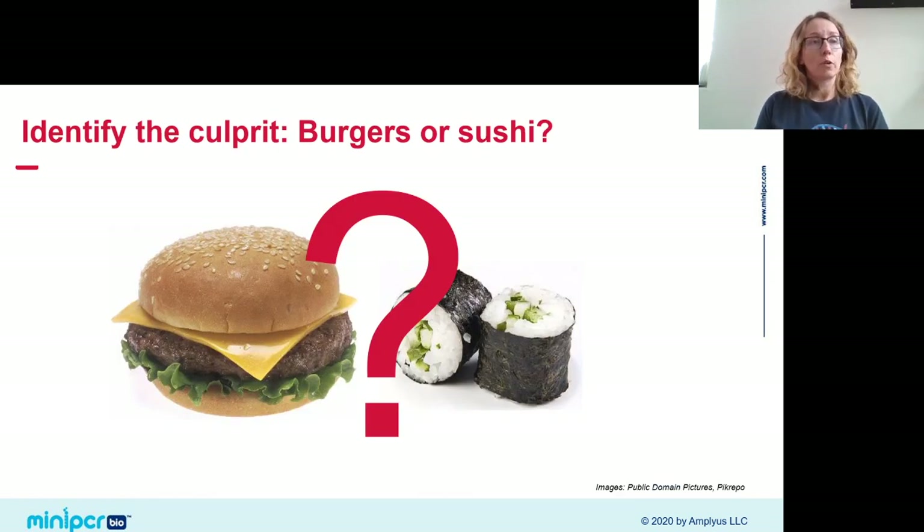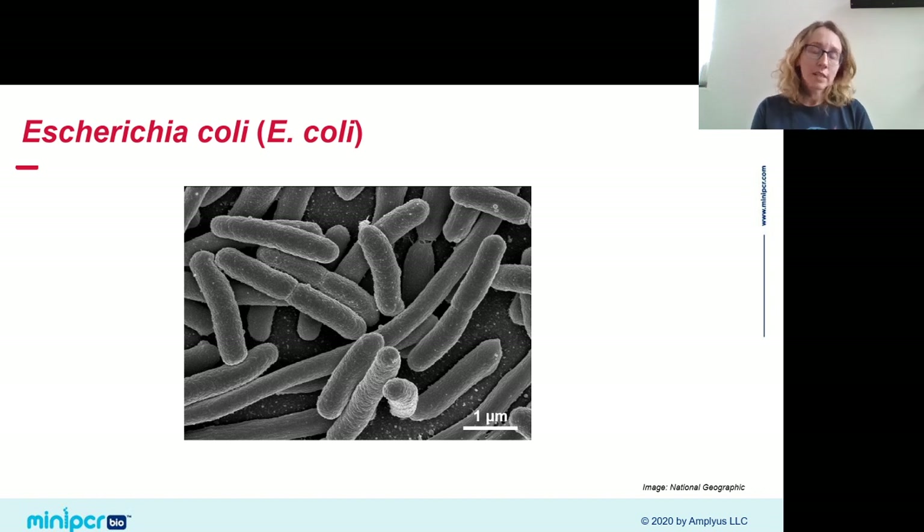The gist of this lab is that we're trying to trace down the source of a pathogenic microbe to limit the spread of a foodborne illness. We know one of two foods is sickening our population — either the burgers or the sushi — and our task is to figure out which food source is infected. Specifically, we're going to look for the presence of a pathogenic strain of E. coli in our food samples.